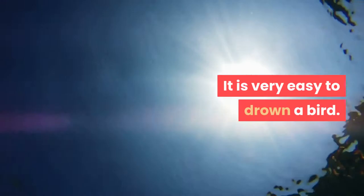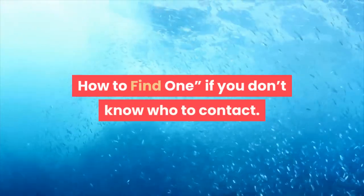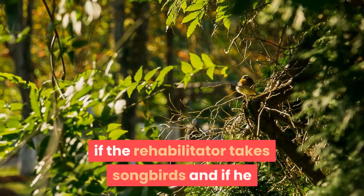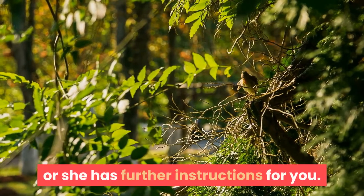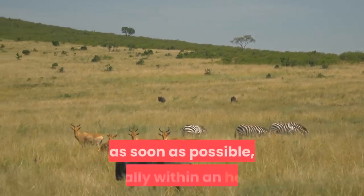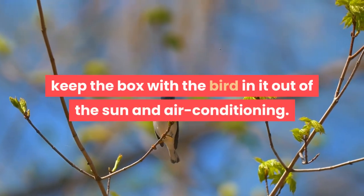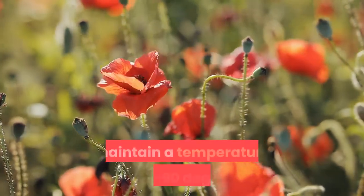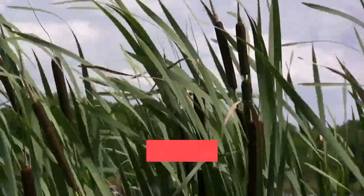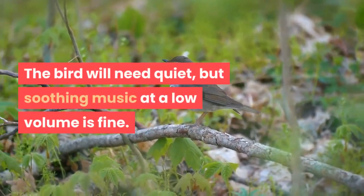It is very easy to accidentally drown a bird when giving water. For who to call, look up a wildlife rehabilitator to find one. Remember to call the rehabilitator before you transport the bird — you'll need to find out if they take songbirds and if they have further instructions. Your goal is to get the bird to a rehabilitator as soon as possible, ideally within an hour. On the drive, keep the box out of the sun and air conditioning. If air conditioning is necessary, protect the bird from any breeze, including from slightly opened windows.